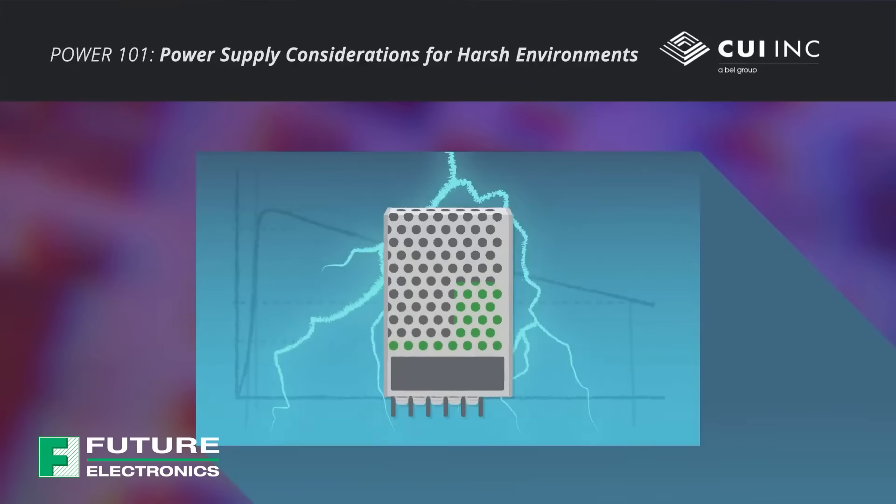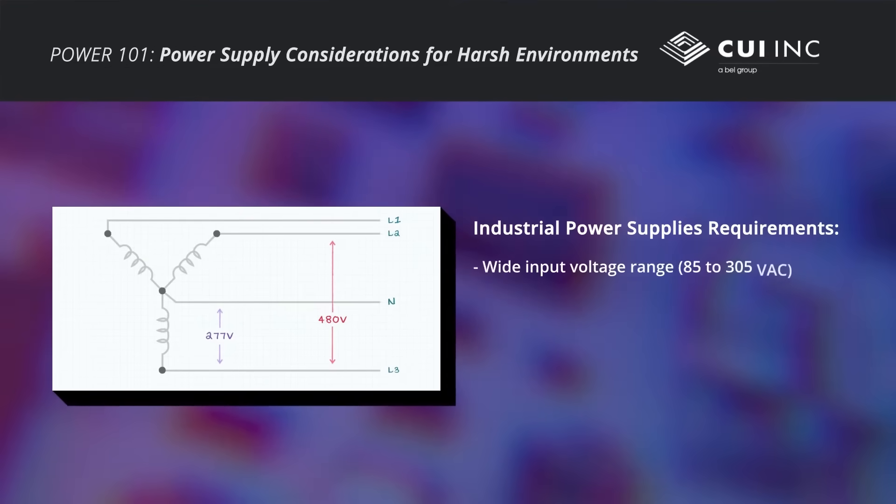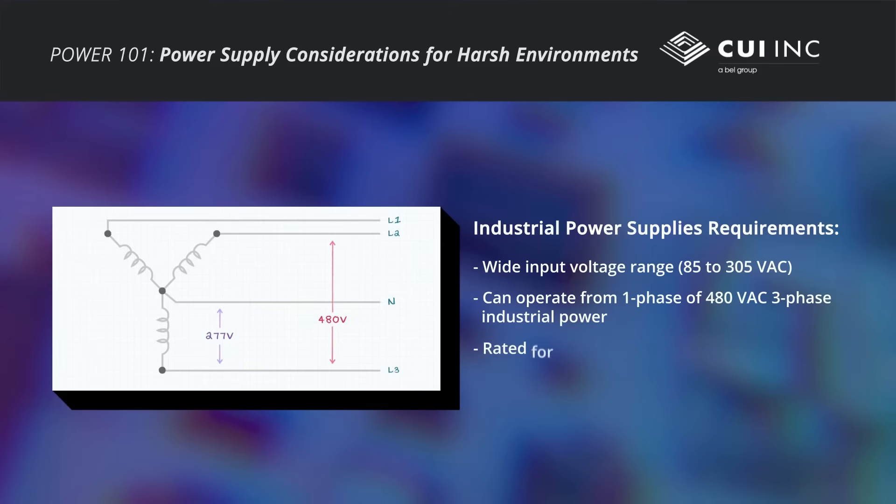Power supplies for harsh industrial environments must stand up to electrical, environmental, and mechanical challenges. To withstand potential voltage fluctuations and transients due to brownouts and power surges, rugged power supplies must have a wide input voltage range and excellent immunity to dips and overvoltage surges. Most power supplies operate off standard voltages from 100 to 240 volts AC. However, to operate off industrial 480-volt three-phase power, industrial power supplies should be rated for a nominal 277 volts AC.